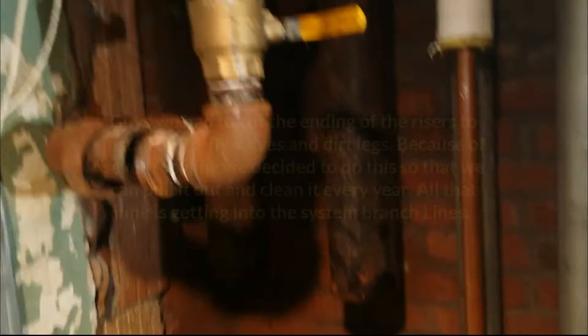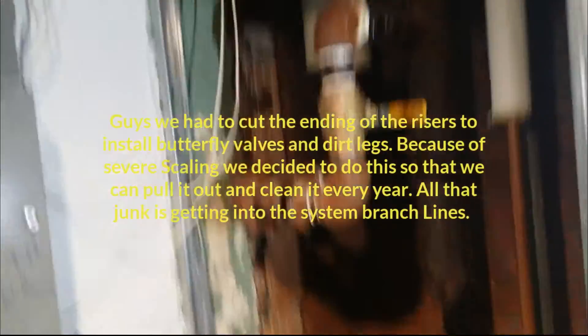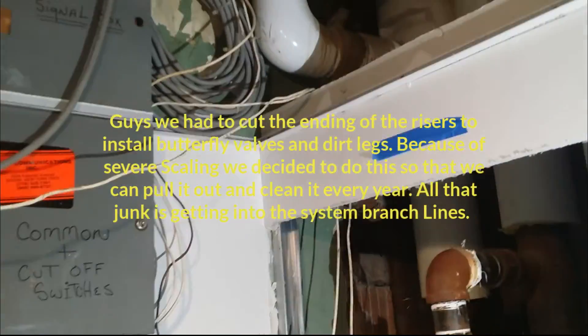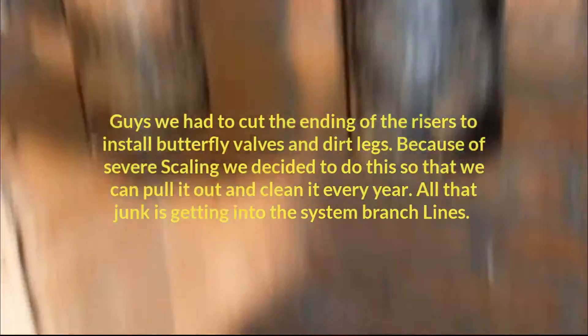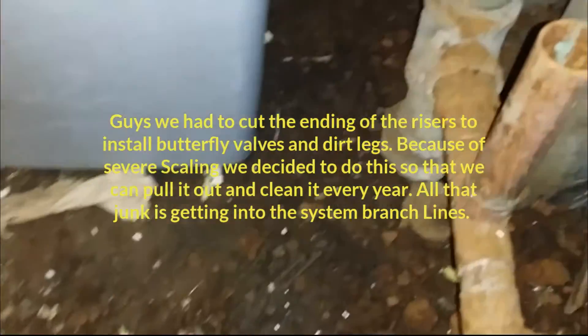Hey guys, this is a building that I did a service call on before with the scaled-up piping. We cut the risers — a lot of stuff in here. All that stuff that came out of the piping, I'm gonna redo it.